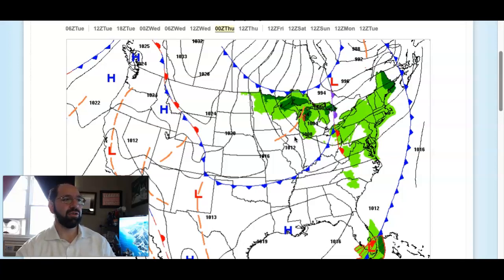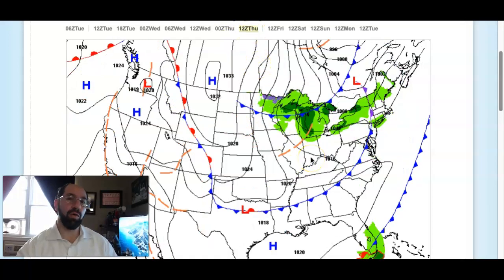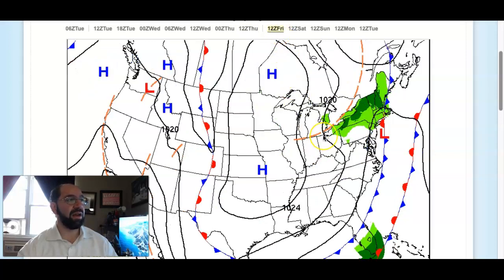A bit breezy with temperatures rising into the upper 60s to lower 70s. On Thursday, another cold front moves through with a few isolated showers. Look for temperatures to range from the mid-50s to lower 60s for lows and mid-60s to lower 70s for highs. On Friday, yet another cold front moves through with a few scattered showers expected. Look for temperatures to range from the mid-50s to lower 60s for lows and upper 50s to lower 60s for highs.